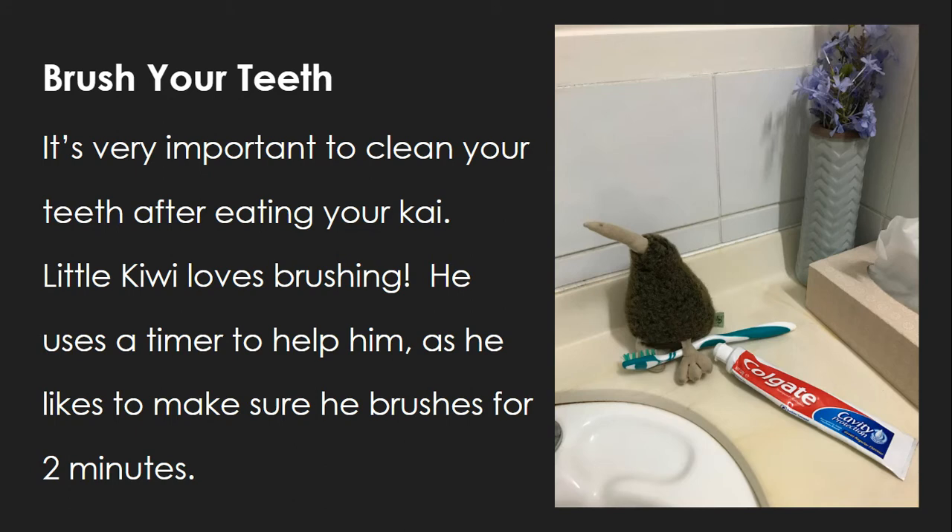It's very important to clean your teeth after eating your kai. Little Kiwi loves brushing. He uses a timer to help him, as he likes to make sure he brushes for two minutes.